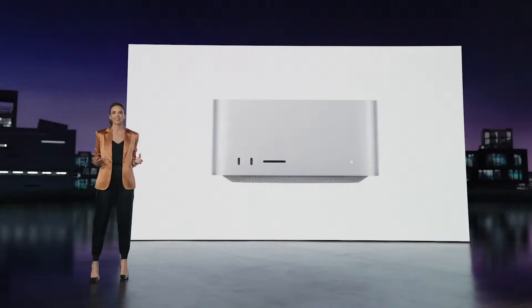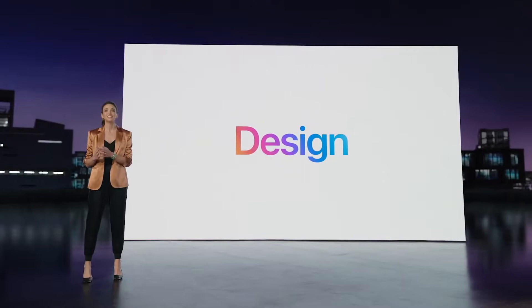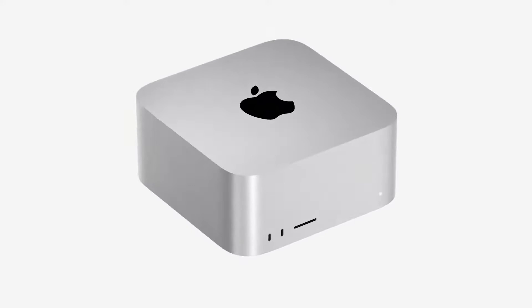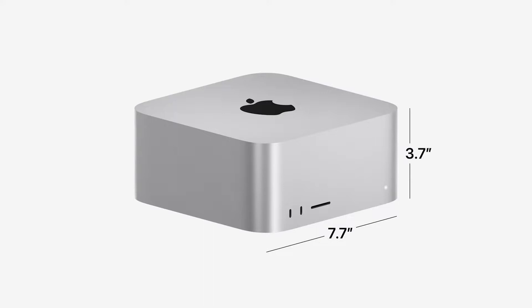Let's start with its design. With the power and efficiency of Apple Silicon, we were able to totally reimagine what a high-performance desktop could look like. The exterior is machined from a single aluminum extrusion, with a footprint of just 7.7 inches square and a height of only 3.7 inches, so it takes up very little space and fits perfectly under most displays.